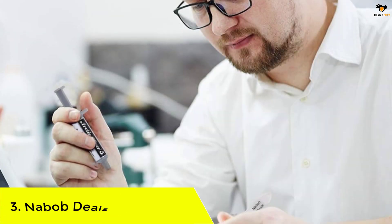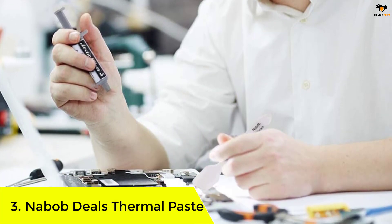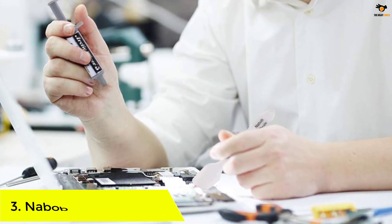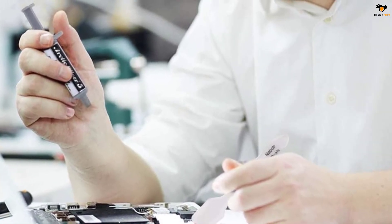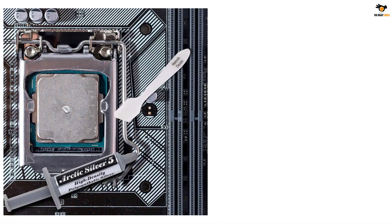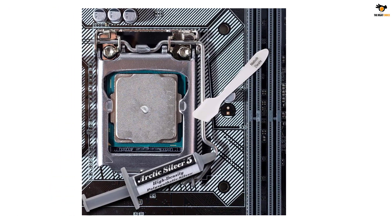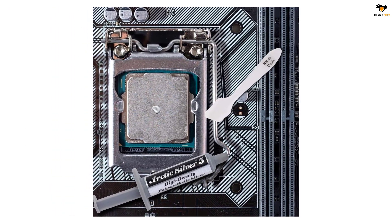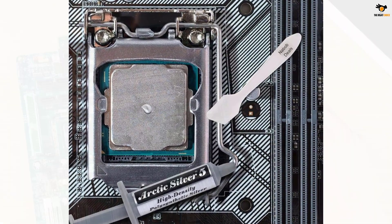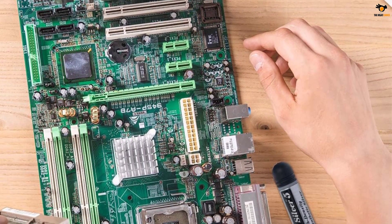Number 3: Nabob Deals Thermal Paste. Nabob Deals is a different type of brand compared to other options on our list, as it manufactures many different types of products along with thermal paste. It has sold many products in the past with a highly positive response from its users. The Arctic Silver 5 thermal cooling compound offered by Nabob Deals has nearly 88% thermally conductive filler present in its composition for every unit weight.